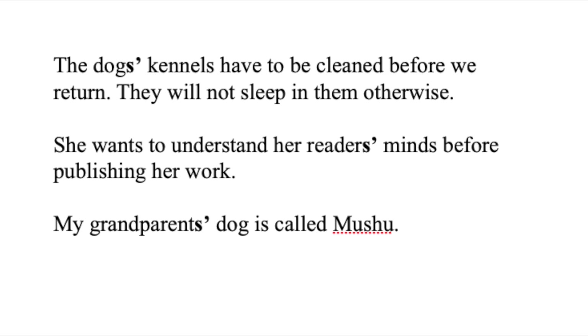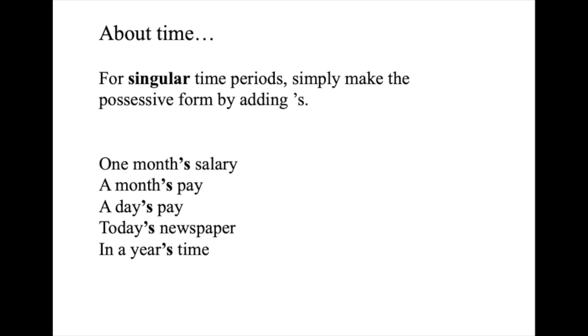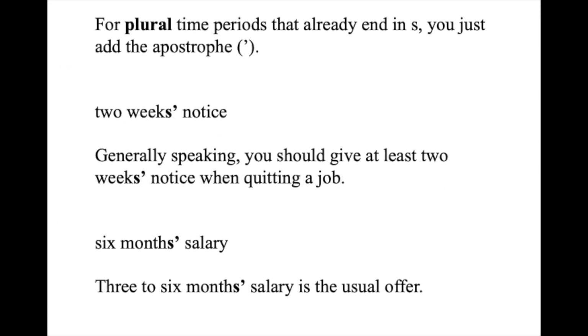Before the quick quiz, we need to talk a little bit about time. For singular time periods, simply make the possessive form by adding an apostrophe and an S. This is often used in time expressions to talk about the duration of something. For example: one month's salary, a month's pay, a day's pay, today's newspaper, in a year's time. You need to give one week's notice before you leave. Is that yesterday's paper? I've only had one week's holiday so far this year. He lives one hour's drive from the airport. Please note that these are all examples of singular time periods. For plural time periods that already end in S, you just add the apostrophe.